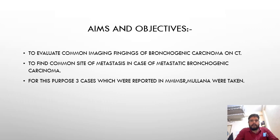For this purpose, three cases which were reported in my medical college, MM(I)SR Moolana, Maharishi Markandeshwar University, Deemed University, Moolana, were taken.